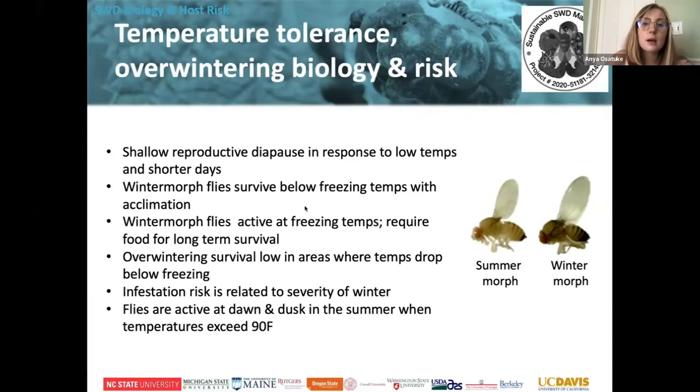The spotted wing drosophila doesn't really like cold temperatures. Like many bugs, they love warm weather. Some spotted wing drosophilas do actually overwinter in this climate, but we think the majority actually fly up north from the south, with some overwintering depending on how cold the winter is. The infestation risk is really related to the severity of winter. This winter we had a relatively mild winter across most of the state, so that didn't kill off a lot of the overwintering spotted wing drosophila.